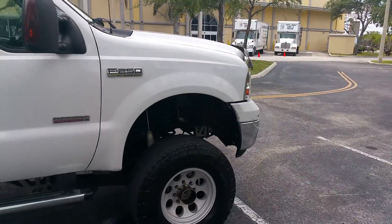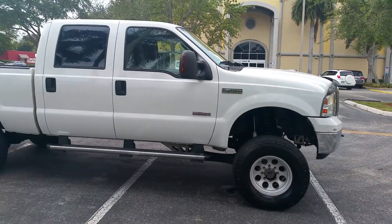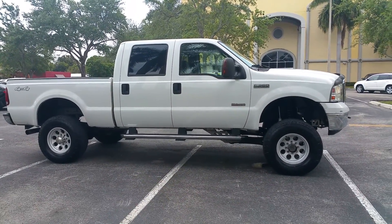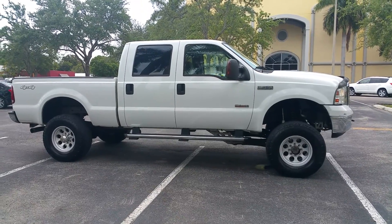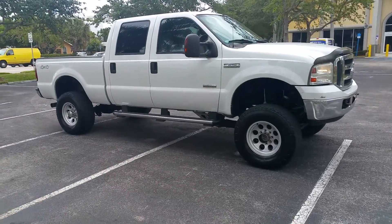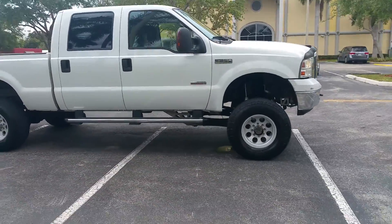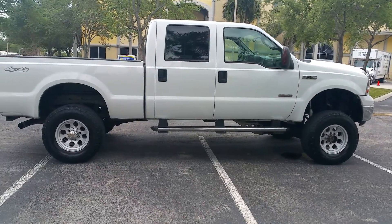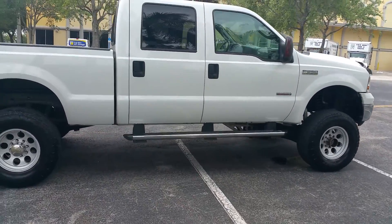Truck runs out perfect, transitions and shifts through all gears. Call me right now: 954-937-8271. Truck does not have any oil leaks. What you see under the truck right now — that wet spot — that's the AC dripping. That's normal.